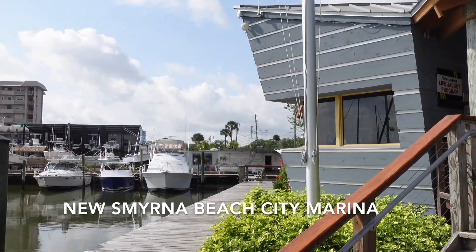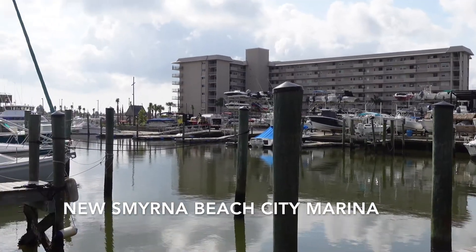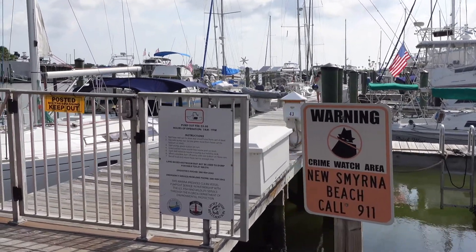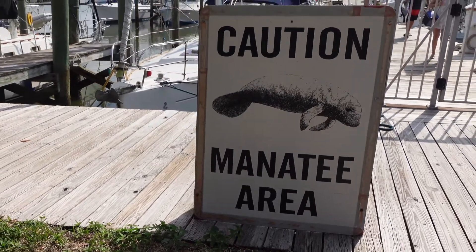Last time we were in New Smyrna Beach was back in early December. This is a great little affordable marina that is right close to town. Like many of the marinas in Florida, this one you have to be mindful to watch for the manatees.